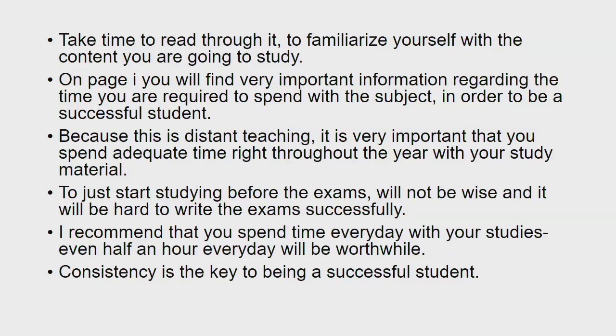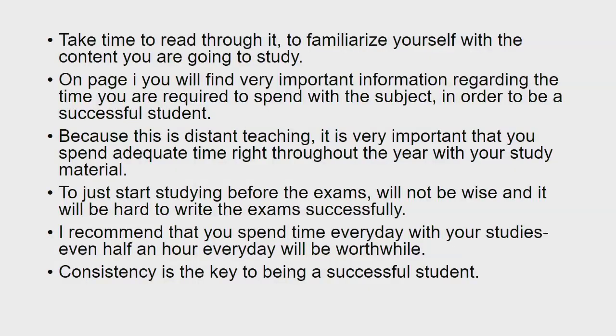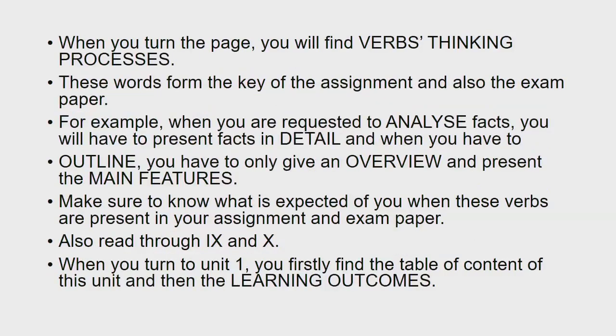On page 1, you will find very important information regarding the time you are required to spend with a subject in order to be a successful student. Because this is distant teaching, it is very important that you spend adequate time right throughout the year with your study material. To just start studying before the exams will not be wise. I recommend that you spend time every day with your studies. Even half an hour every day will be worthwhile. Consistency is the key to being a successful student.